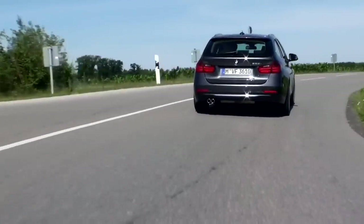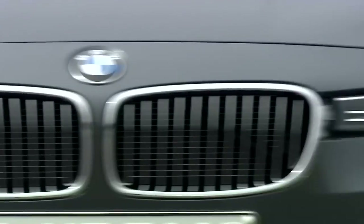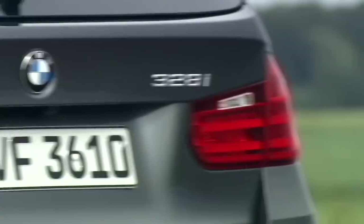Elegant, versatile, dynamic and comfortable — the new generation of BMW's 3 Series Touring presents itself more sportive and spacious than its predecessor.